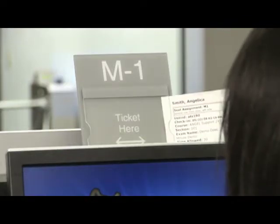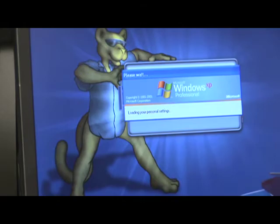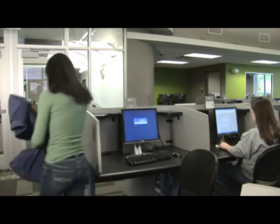Place your ticket in the plastic holder above the computer monitor and log on to begin your exam. When finished with your exam, log off, grab your ticket and belongings, and proceed through the marked exit doorway.